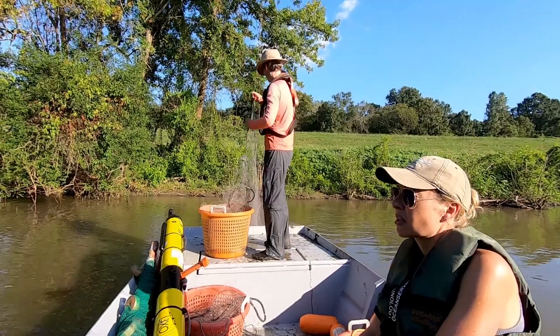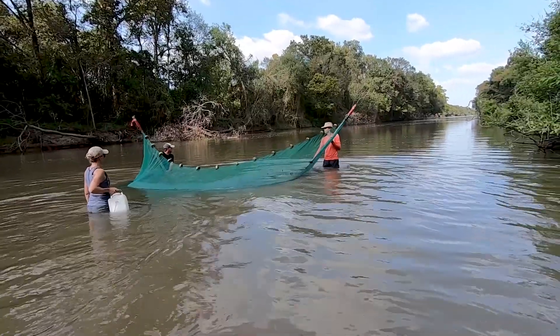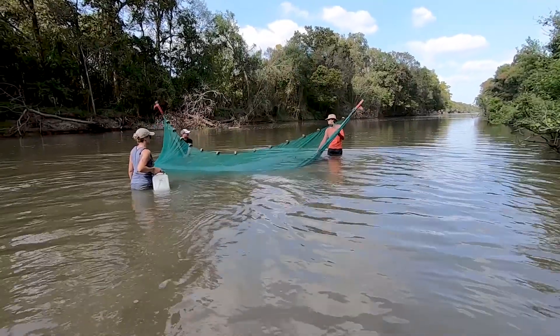We're not just using the Ecomapper to collect water quality — we're tying it to fish assemblage data. We're using one of the more primitive technologies, gill netting and seining, and tying it in with some of the most state-of-the-art equipment in the world. The fish ecology team is able to translate these micro-habitat features into fish ecology values, which is really a unique capability.